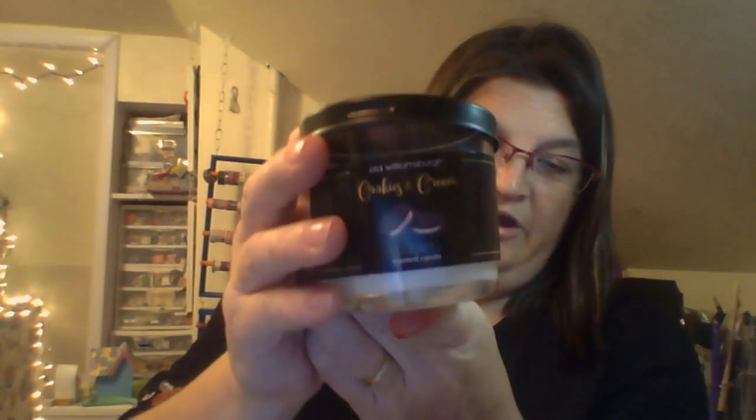The next thing I found were these cool candles. These are cookies and cream - they smell great. The other one was a caramel - it stunk. But they're by Galettos, and cookies and cream is what we found.